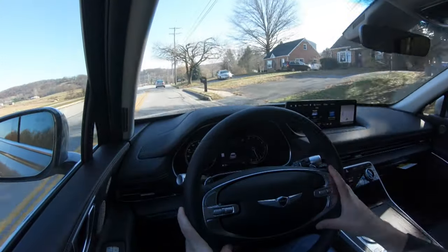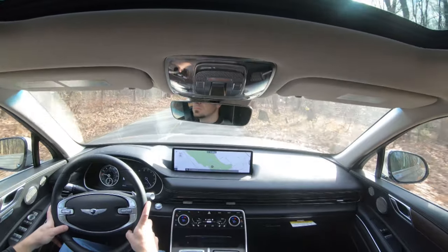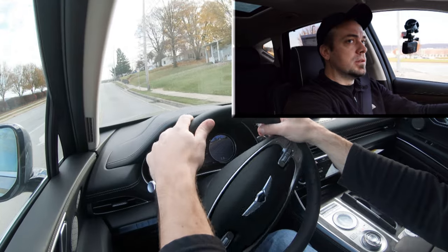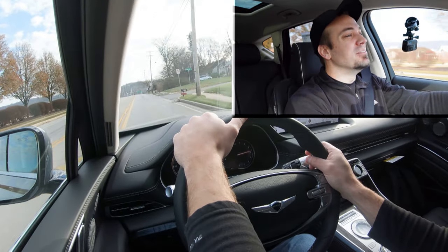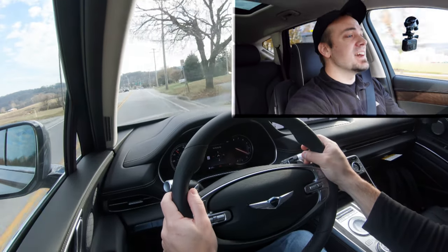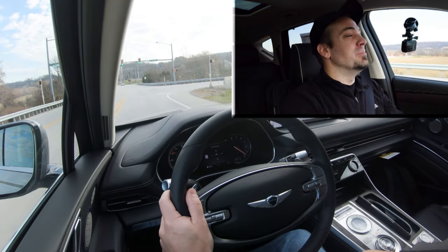Let's get back full control and find another straight away to see how quickly we can get the new 3.5-liter GV80 up to speed. That is definitely fun — definitely not going to have any issues merging onto the highway. Zero to 60 in six seconds flat is plenty of acceleration, especially for a three-row SUV like this GV80.